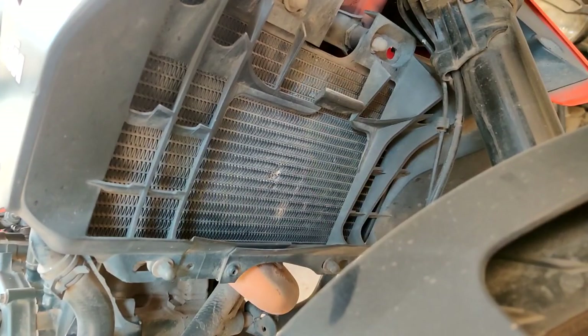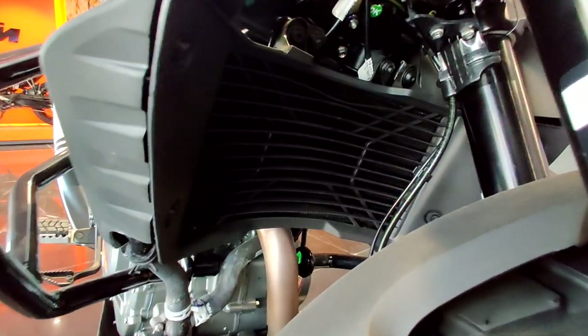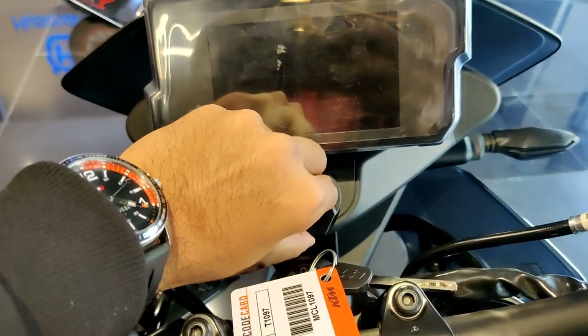One of the issues I have on my Duke 390 2017 is the engine guard because there isn't one, and the stock one doesn't do much. If you see, you'll notice some damage on the fins of the radiator, which is because of stones or flies during high speed runs. But that's changed in the Adventure 390, and that's very necessary — I'm happy they did that.